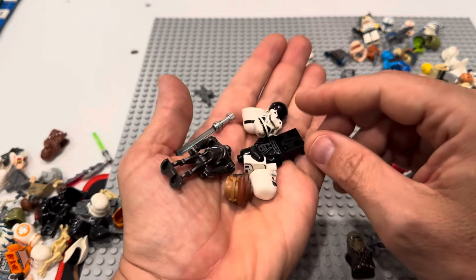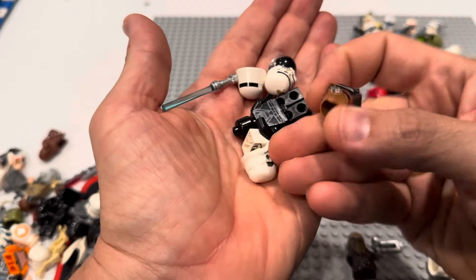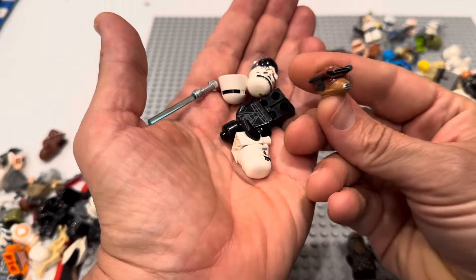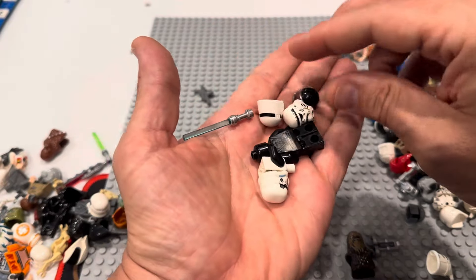Man, that OG Jango — where'd that thing go? That thing is sweet. Another battle droid. Hey, speaking of expensive — let's go! That right there is Boushh Leia from Jabba's Palace. Holy cow, that's an expensive piece as well.